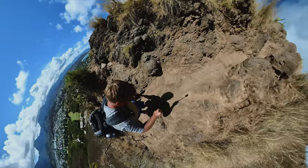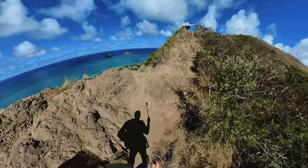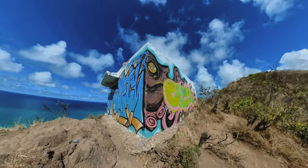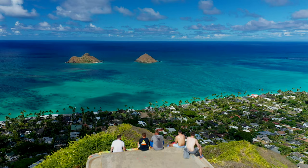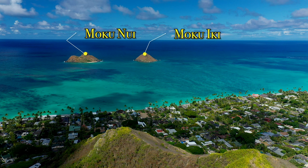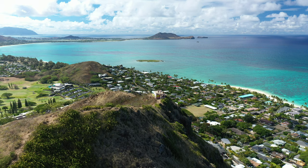Once you get to the top of this rock formation, you're just about to the first pillbox. It's about 15 minutes to the top of the hike. To get to the first pillbox is only about 15 minutes, assuming you only take a couple of short breaks.